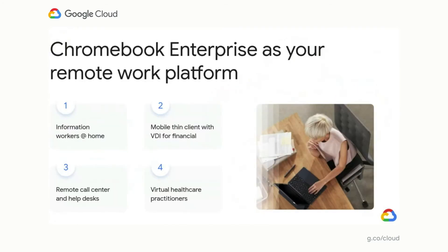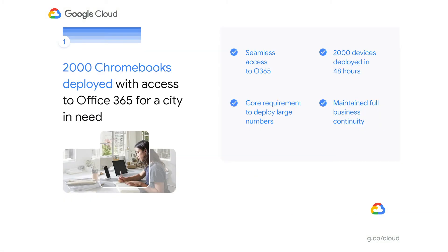To bring these capabilities to life, here are a few customer stories from the last few months. Our first example is a city that was one of the early COVID-19 hotspots and had an urgent need to support remote working requirements imposed just a couple of months ago. They selected enterprise Chromebooks for the ability to deploy quickly and allow business continuity for their 2,000 city employees within just 48 hours, enabling workers to access applications like Microsoft Office 365 to stay productive.